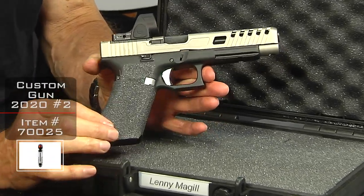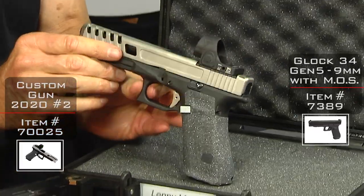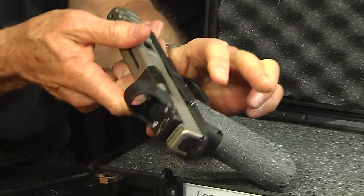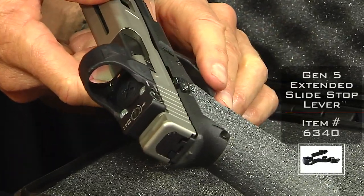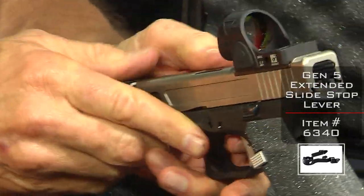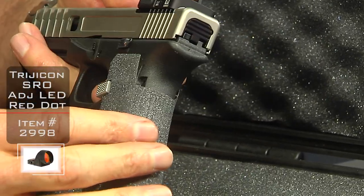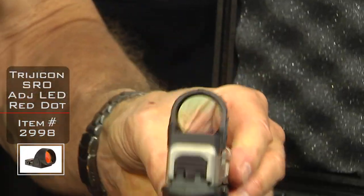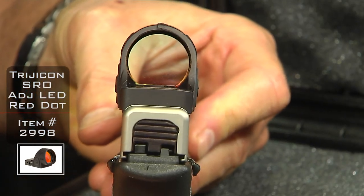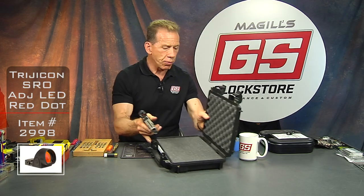Speaking of custom guns, here's a nice little beauty we debuted at the SHOT Show. It's a Glock 34 Gen 5 — you can tell it's a Gen 5 right off the bat because there are no finger grooves and it's got the ambidextrous slide stop on both sides, and that's the extended version. This one features the new Trijicon SRO — look at that window, it's awesome. Red dot optics are really hot right now because everybody wants to shoot red dot.